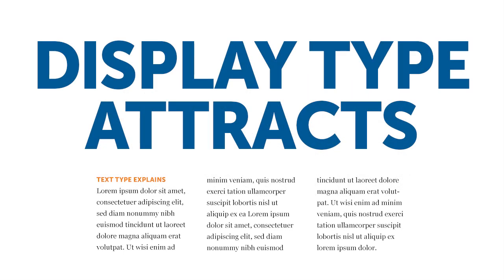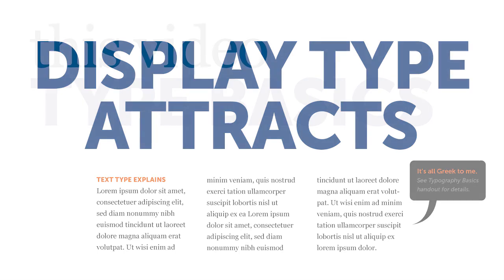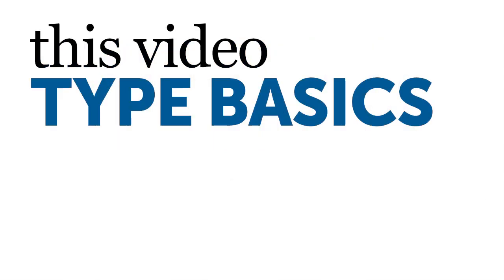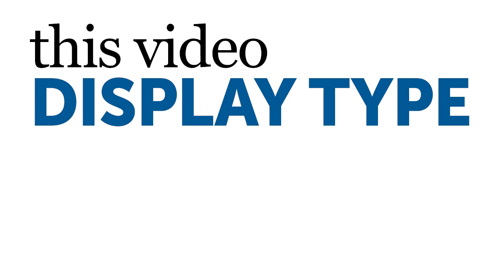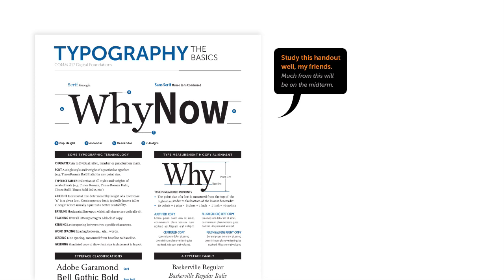So here it is in a nutshell. Display type attracts. Text type explains. Display type grabs the viewer's attention, which is no easy task in the midst of the visual clutter we are exposed to every day. But if you can stop the viewer and deliver them a quick, compelling message, then the text type can close the deal. Because display and text type perform very different functions, I've broken the subject of type into two different videos. This video will cover the general concepts and terms of typography as a whole, and then I'll discuss display type specifically. The second video, which will come later in the semester, will discuss text type and build upon what you've learned from this video and the first project.